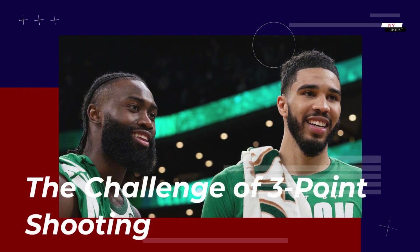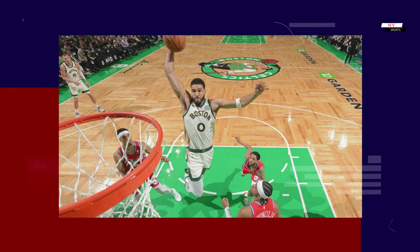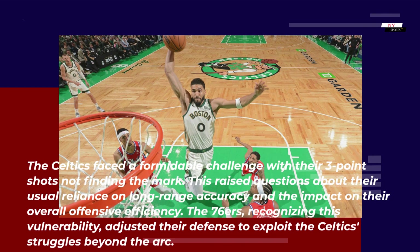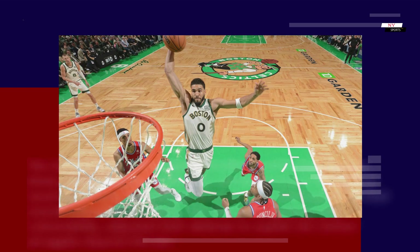The Celtics faced a formidable challenge with their three-point shots not finding the mark, raising questions about their usual reliance on long-range accuracy and the impact on their overall offensive efficiency. The 76ers, recognizing this vulnerability, adjusted their defense to exploit the Celtics' struggles beyond the arc.